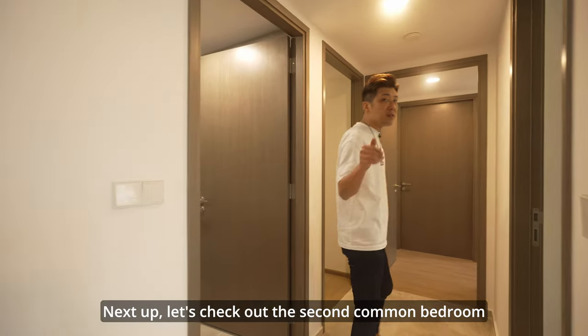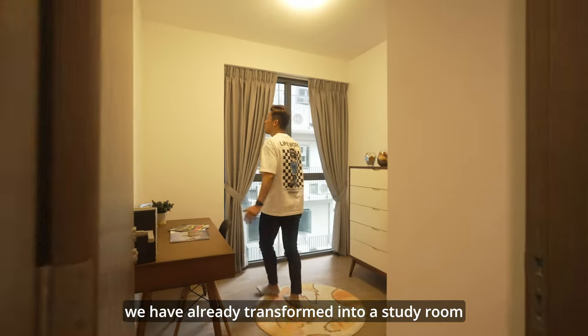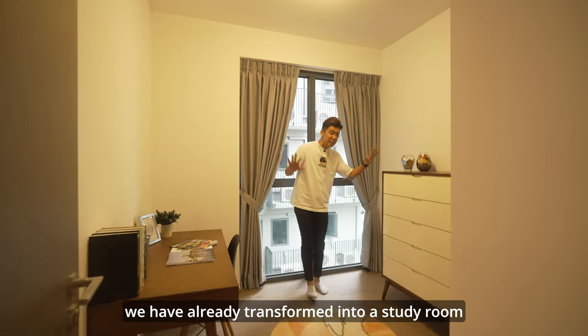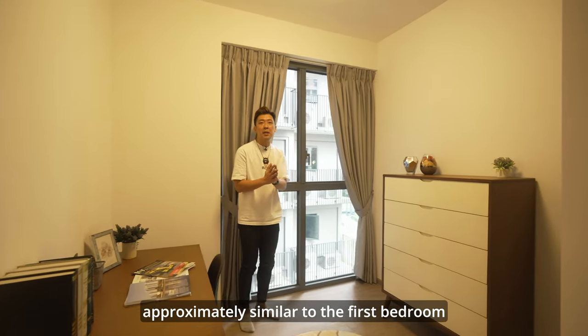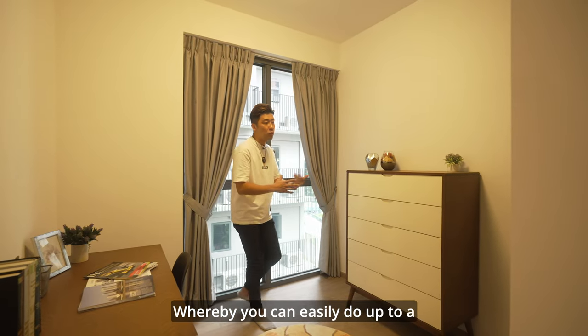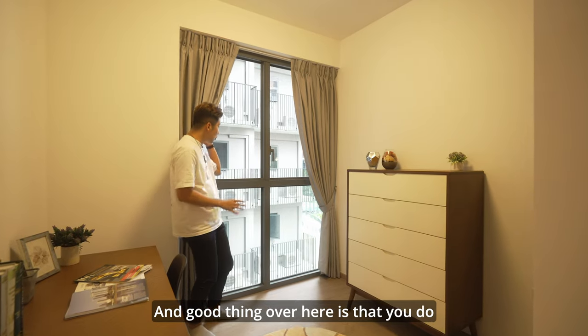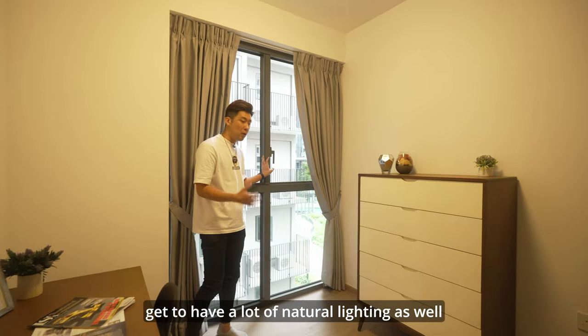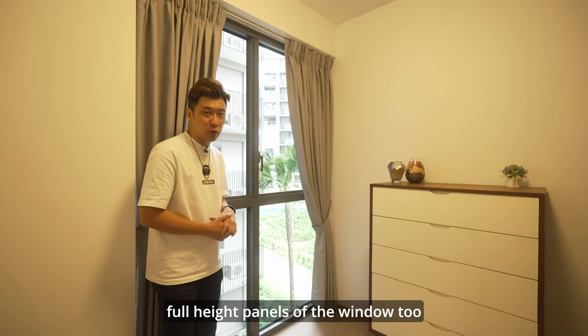Next up is the second common bedroom, which has been transformed into a study room here. The room size is approximately similar to the first bedroom, and you can also fit up to a queen-size bed. There is plenty of natural lighting as well, thanks to full-height windows.